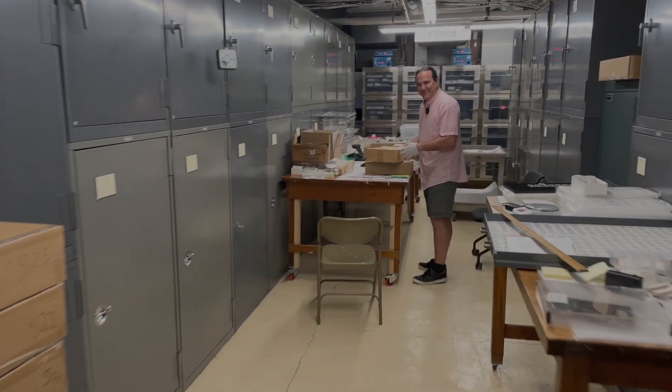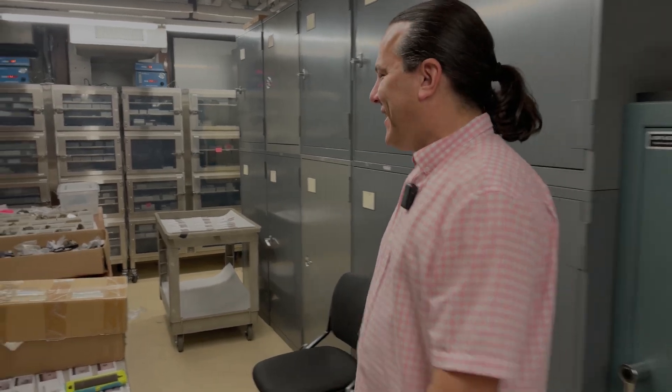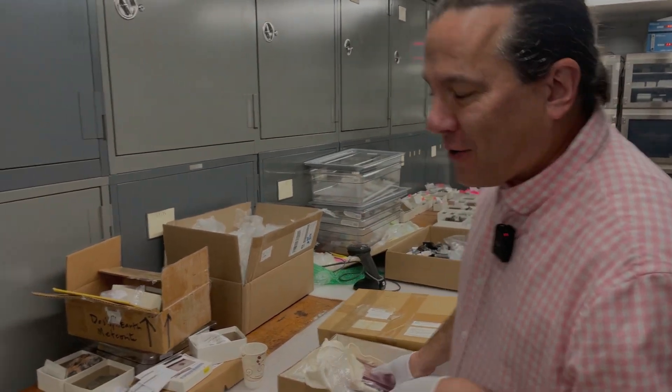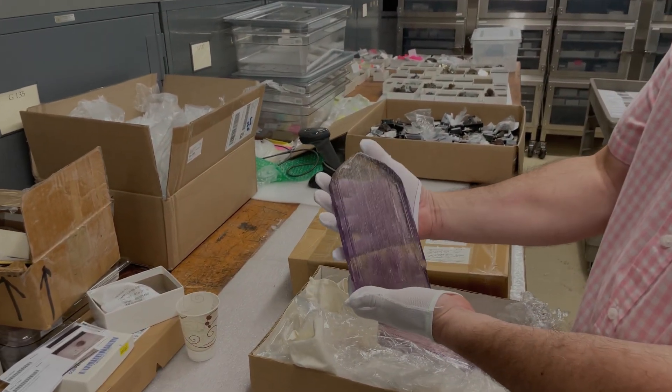Brian remarks what a treat it was to see someone like Ross Lily going through the collection. Kevin says it's always a pleasure. He then shows a few things kept in the safe — especially light-sensitive pieces — like two kunzite crystals from the Holden collection, from the Pala Chief mine.